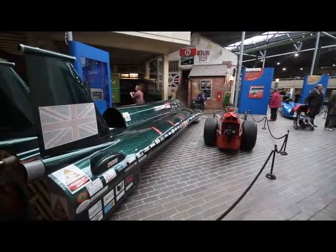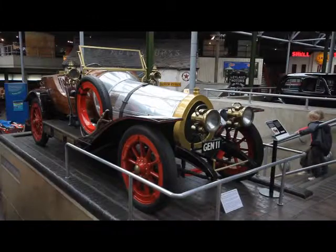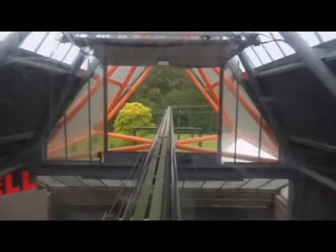From the world land speed record breakers, including Campbell's famous Bluebird, to film favourites such as the magical flying car Chitty Chitty Bang Bang. Like all modern museums, there are themed displays such as the Motorsport Gallery, the Wheels Ride, and the Jack Tucker Garage.